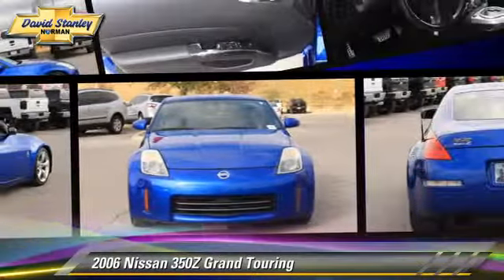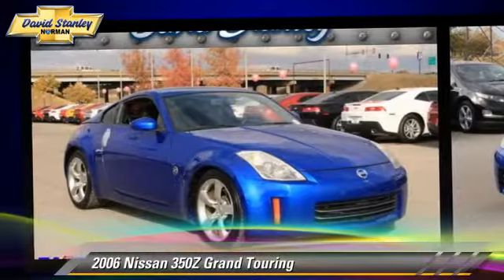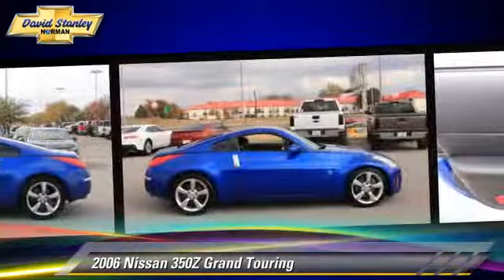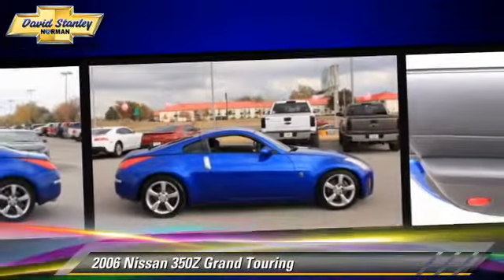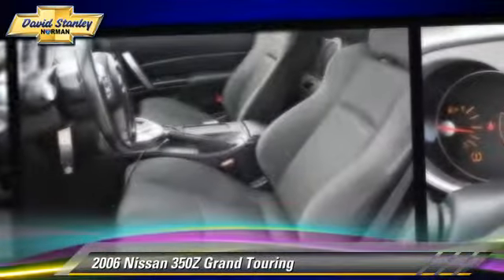The 2006 Nissan 350Z Grand Touring, powered by a 3.5-liter V6 engine with a 5-speed automatic transmission, gets up to 24 miles per gallon. This Nissan features power door locks, premium sound, and a rear spoiler.